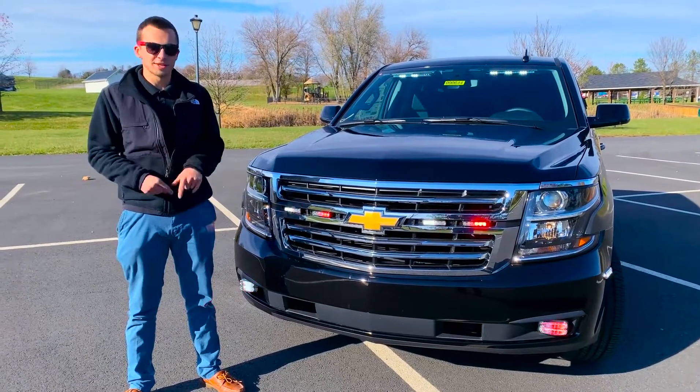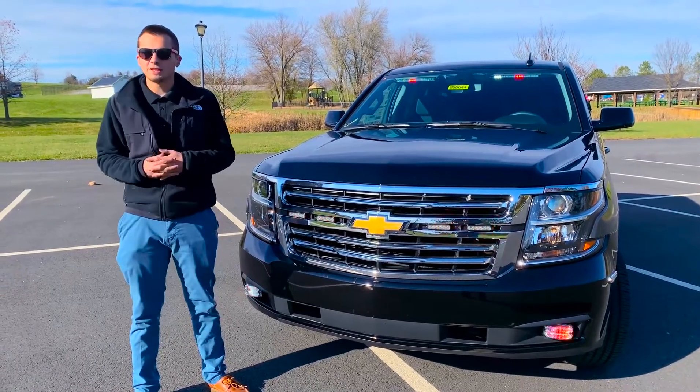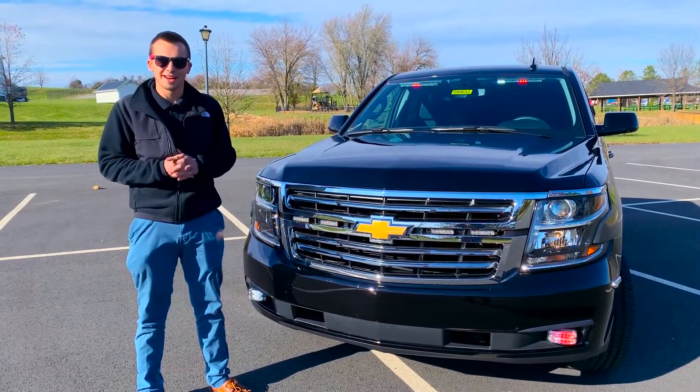What's up guys, it's Drew from Fastlane Emergency Vehicles here with Remington's new Chief's Buggy. It's a 2020 Chevy Tahoe. Let's check it out.